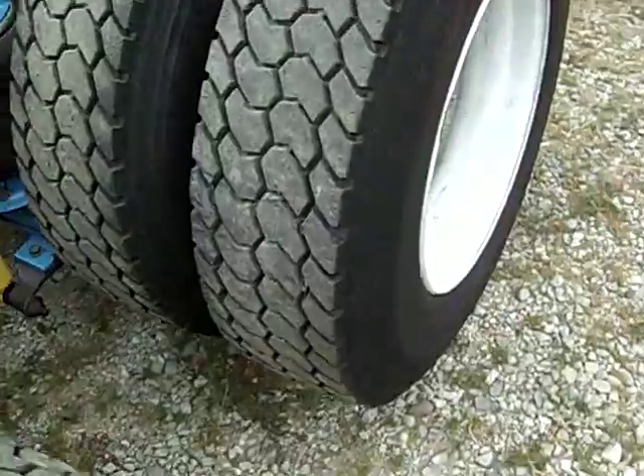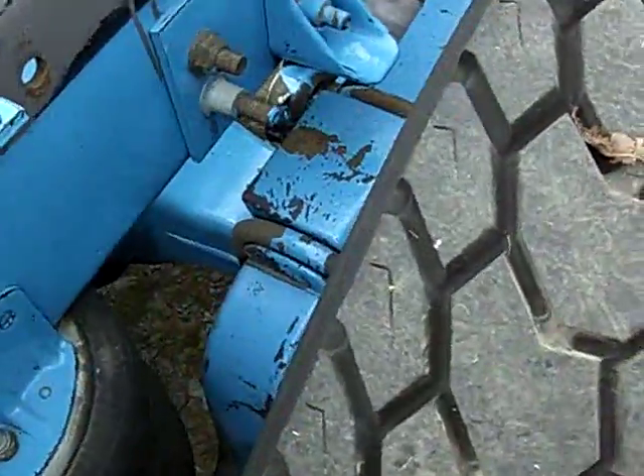But excellent tread depth on all of them. The brakes have not been done in a while, but you've still got a good amount of brake left. We're going to try to get a picture of the brake linings if it shows up.